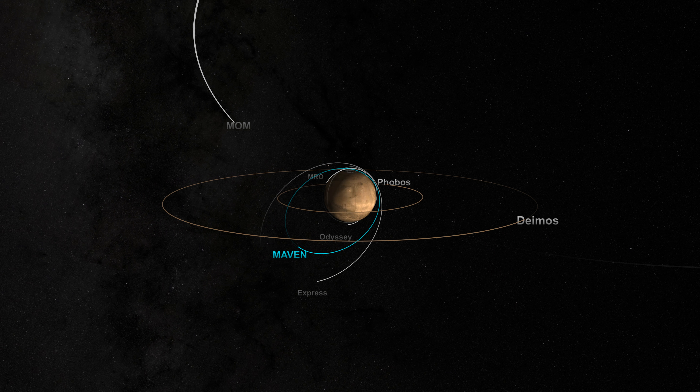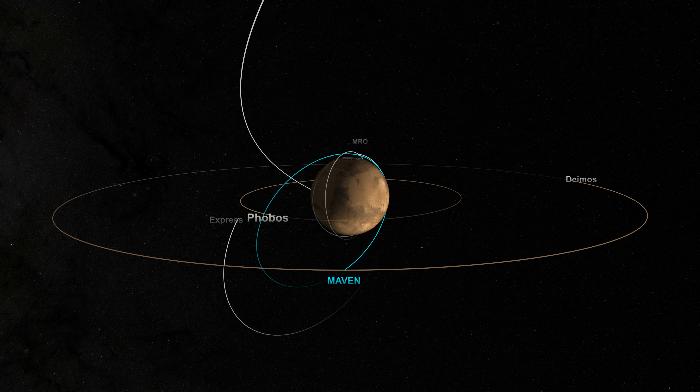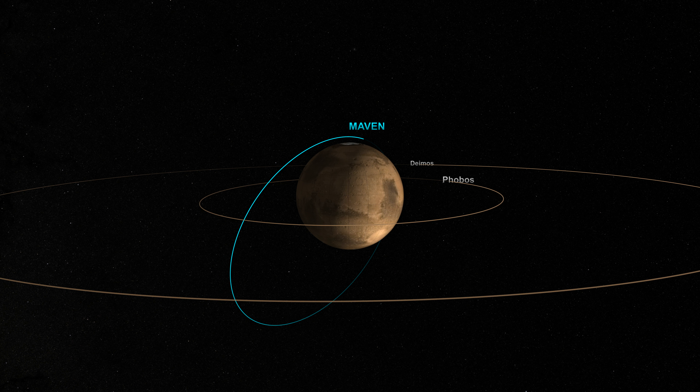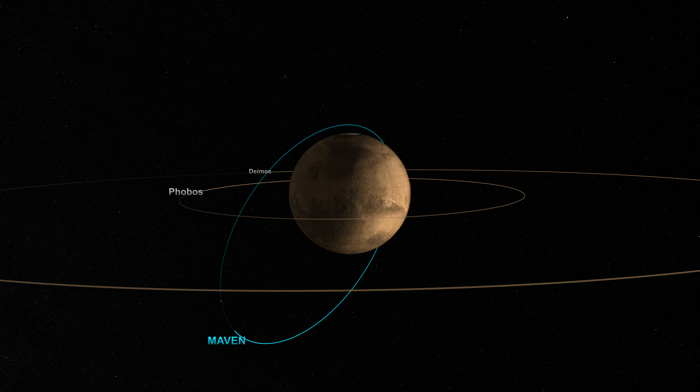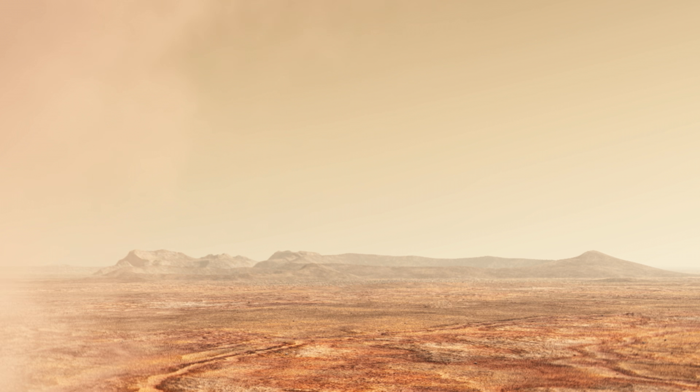A fleet of robotic spacecraft is exploring the Red Planet, sending back a flood of data and helping to unlock the secrets of Mars. When NASA's MAVEN orbiter arrived in 2014, it became the first mission dedicated to observing the Mars upper atmosphere — the region that is the conduit for air to escape to space, a process that may have dried up early Mars.